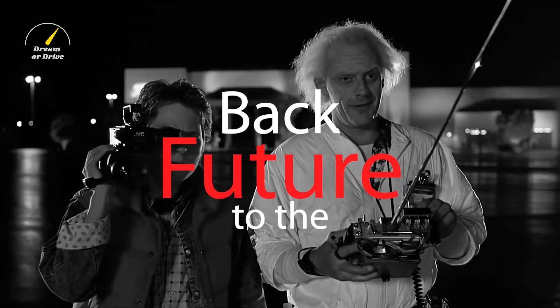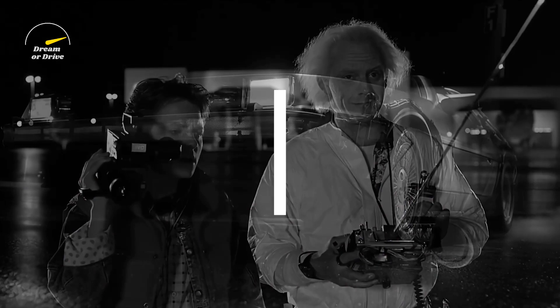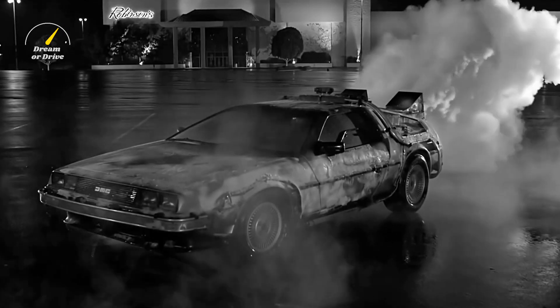If you grew up watching Back to the Future and its sequels, you're probably excited about the return of the classic DeLorean DMC-12.